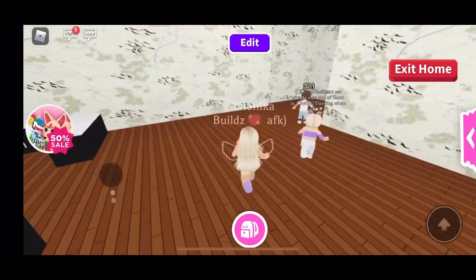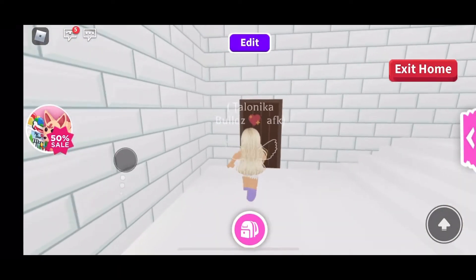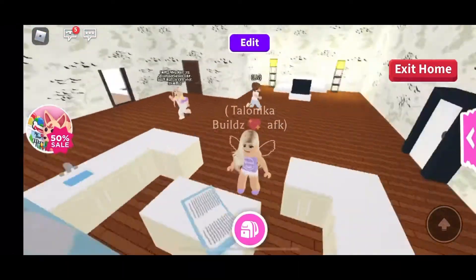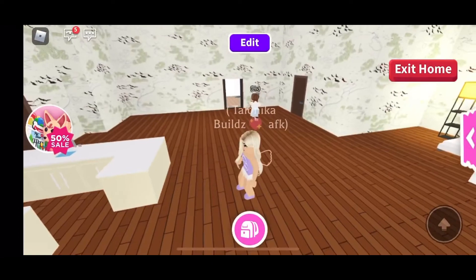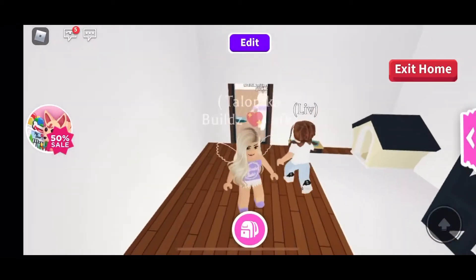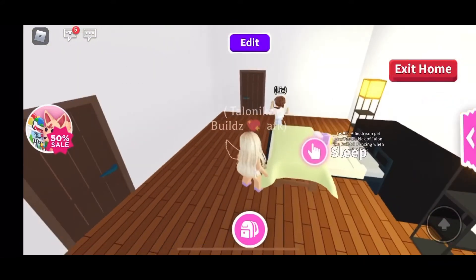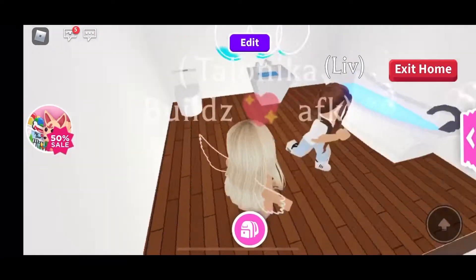This is a pretty big house, so just bear with me. Now we're gonna go to the next floor. There's another kitchen apartment, and the living room. Let me go over here — it's a little cat room. And there's a bedroom and the bathroom is right here.